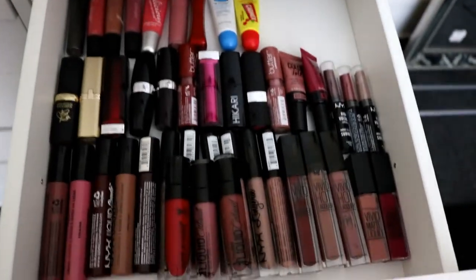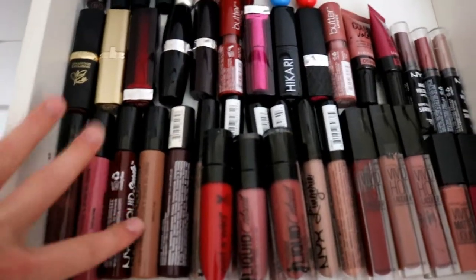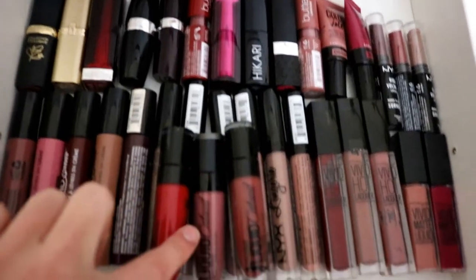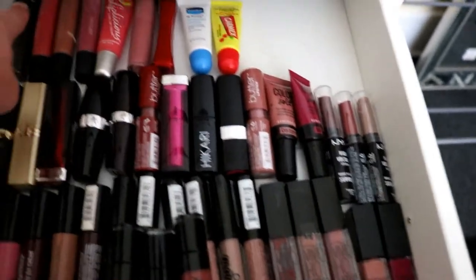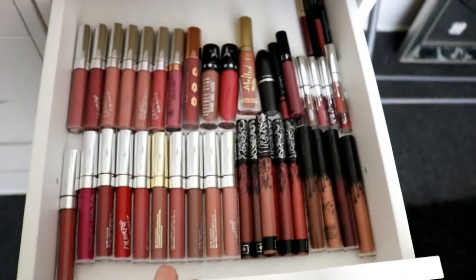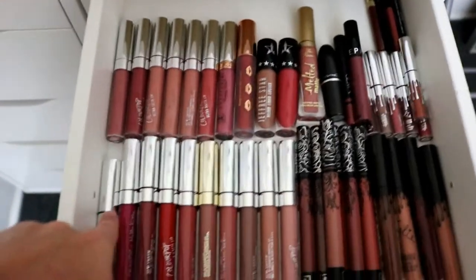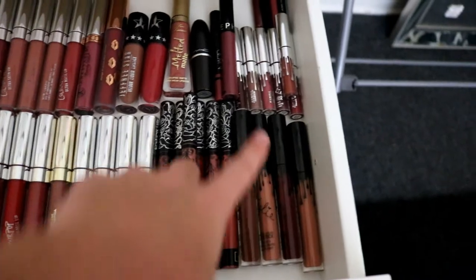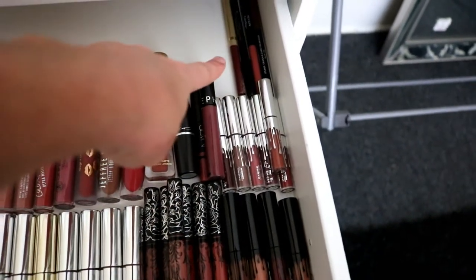This is all of my drugstore lippies — I know there's a lot. NYX Liquid Suede's, my most used Wet n' Wild Catsuit, NYX Lingerie, Vivid Hot Lacquers, just lipsticks, and lip glosses. And then this is all of my more high-end or more used ones: all ColourPop right here, Kat Von D, Kylie, Jeffree Star, Too Faced, and then the lip liners are right there.